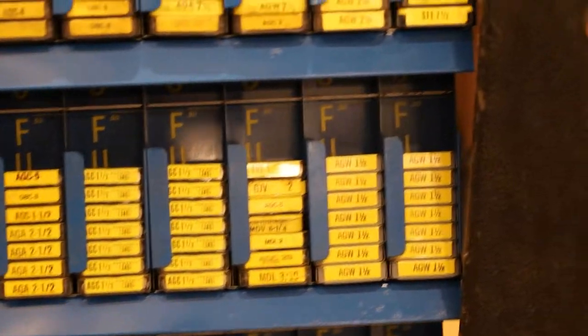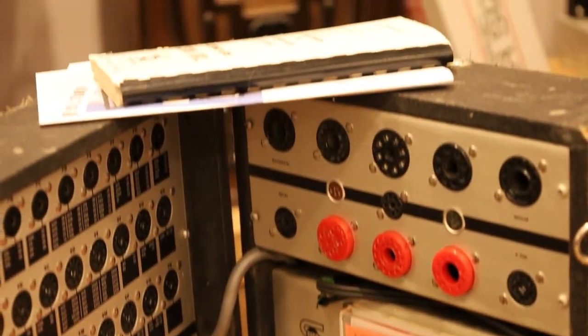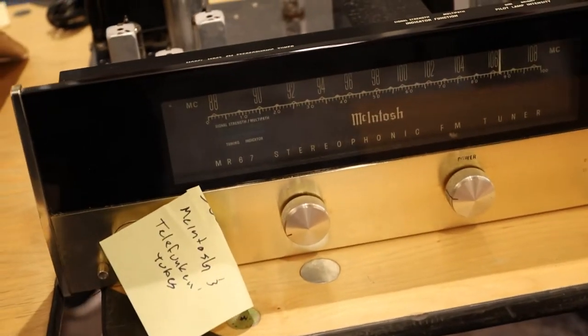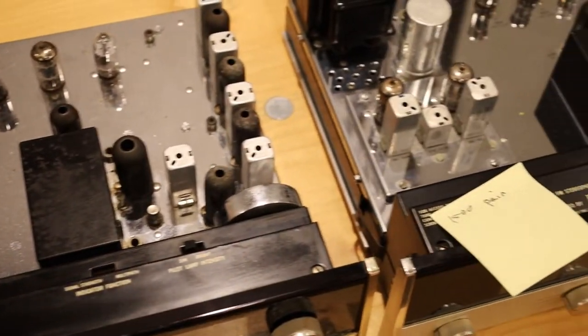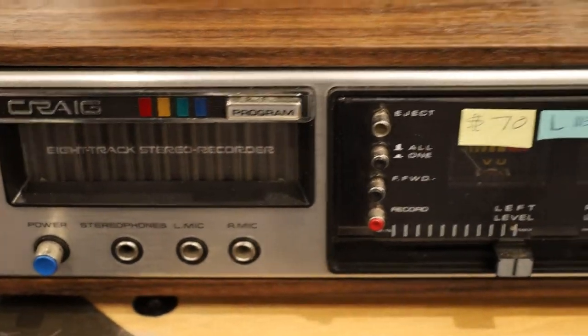A bunch of fuses, a tube tester that was $400 — looks super cool, I would never need it obviously. A square wave generator, resistors, a bunch of hi-fi audio equipment. Nothing that I know anything about, but it's chrome, it looks pretty, it's expensive. They had eight-tracks here.